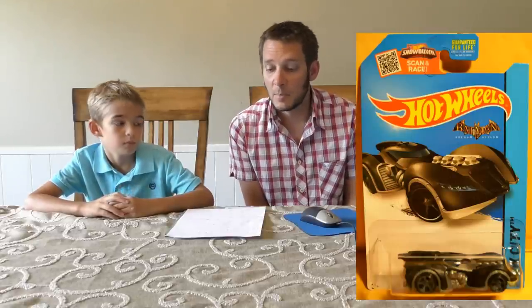Next we have the Arkham Asylum Batmobile. This is from the Batman series — there are five cars in the Batman series and this is the latest one to be released. This one is from the 2009 Batman: Arkham Asylum video game.